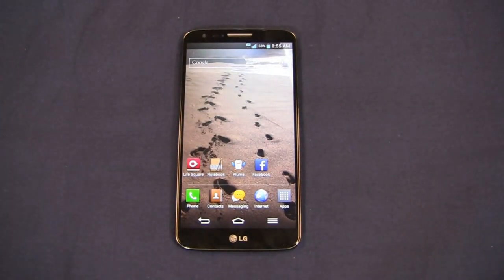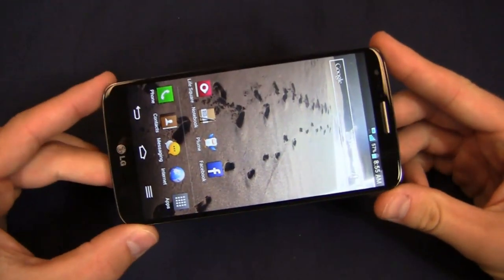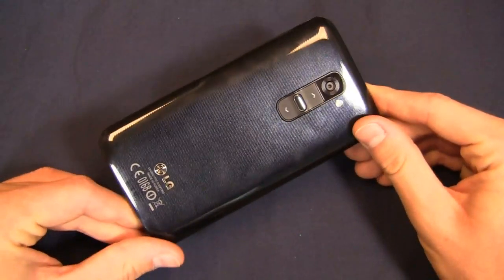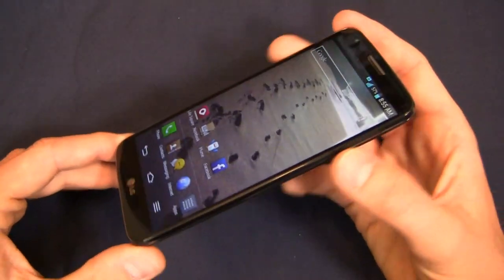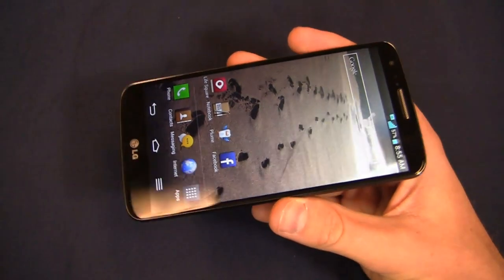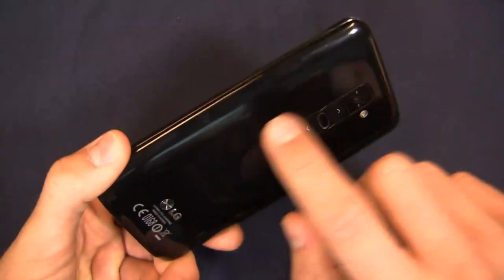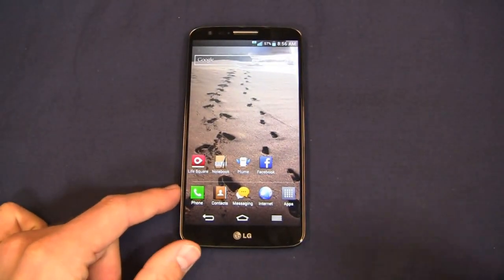Jumping right into part two, giving you a quick spec recap — be sure to watch part one. We've got a 2.3GHz quad-core Snapdragon 800 CPU, a 5.2-inch 1080p HD display, and a 13-megapixel camera on the back with 1080p HD recording and optical image stabilization. You'll also notice the volume rocker and power button on the back. This is the unlocked version so it's only running on HSPA+, but you'll have 4G LTE on the carrier versions. The carrier versions will actually look different depending on which carrier you go with — Verizon looks substantially different on the back, whereas AT&T and Sprint look pretty similar to the stock version.